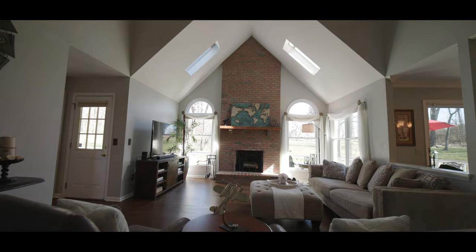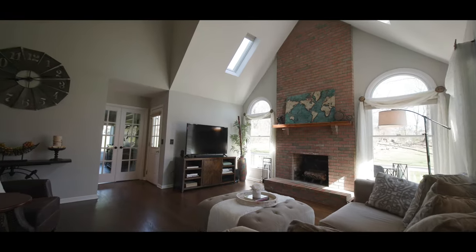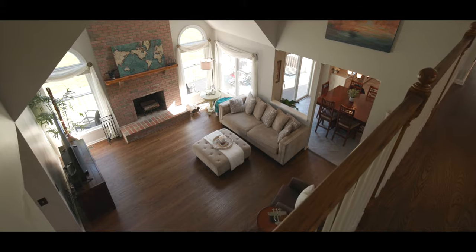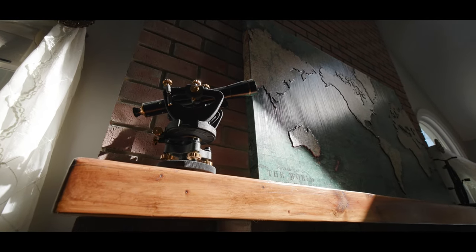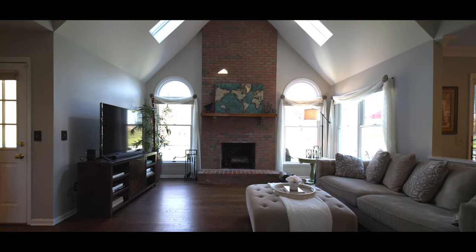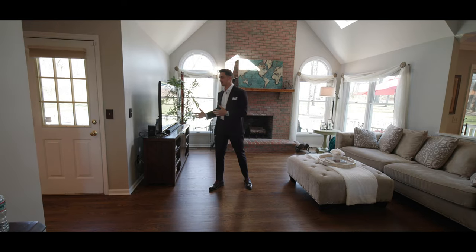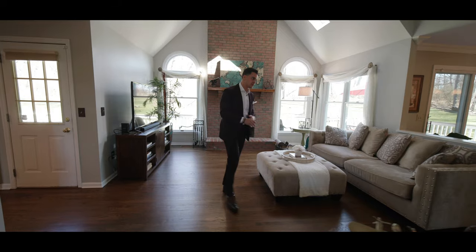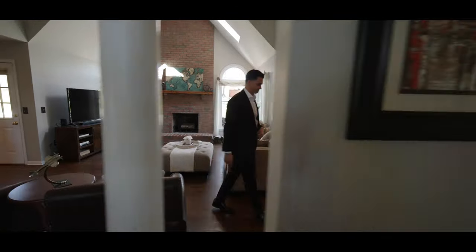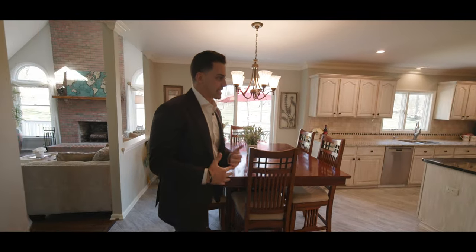You have an amazing space right here — vaulted ceilings, two stories, and a skylight bringing in a bunch of great light overlooking your backyard. You also have your floor-to-ceiling chimney, so you have a very cozy atmosphere for movie night but also a great amount of space to entertain.